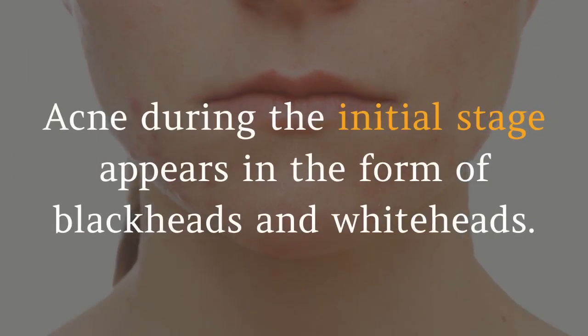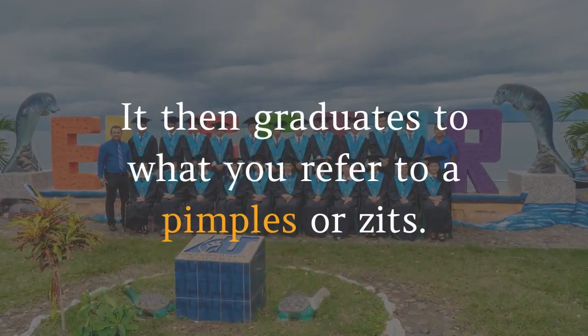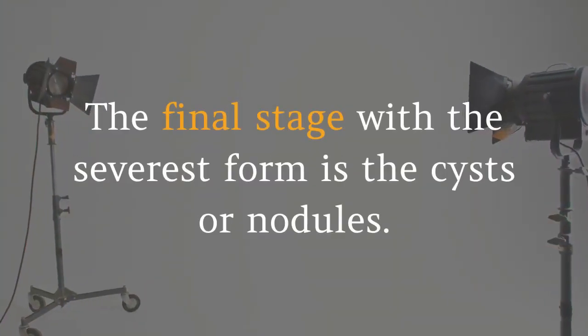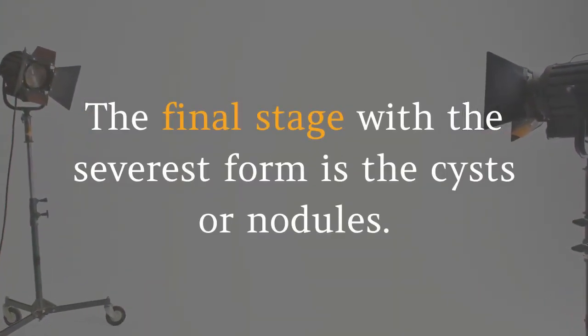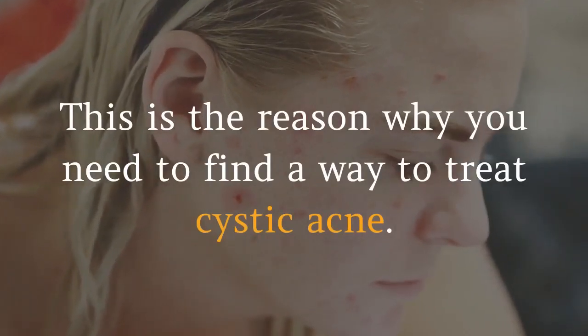Acne during the initial stage appears in the form of blackheads and whiteheads. It then graduates to what is referred to as pimples or zits. The final stage, with the severest form, is the cysts or nodules. This is the reason why you need to find a way to treat cystic acne.